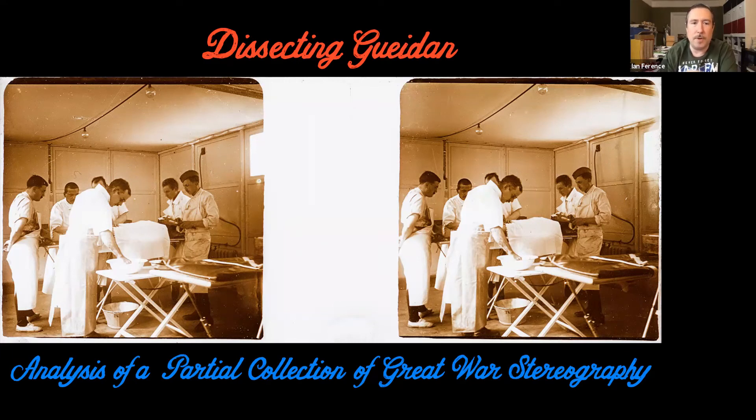This is one of his stereo views showing one of the two characteristics that leads me to believe this is a cohesive collection — meaning single authorship, from one creator. You'll note the rounded edges that he masked when printing his positives. This is quite unique in Great War stereography.